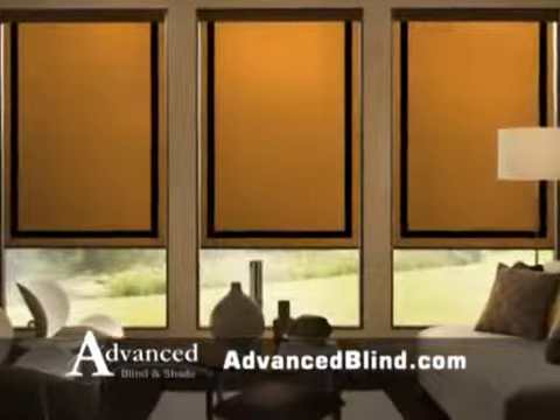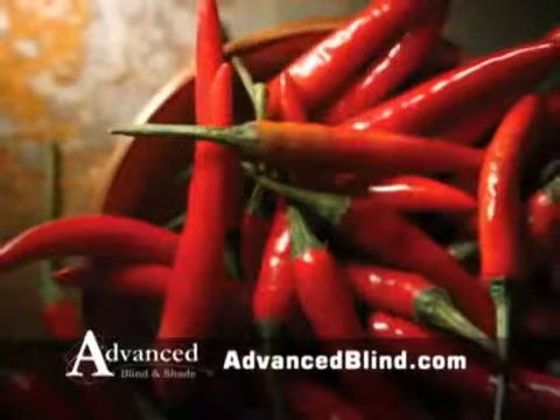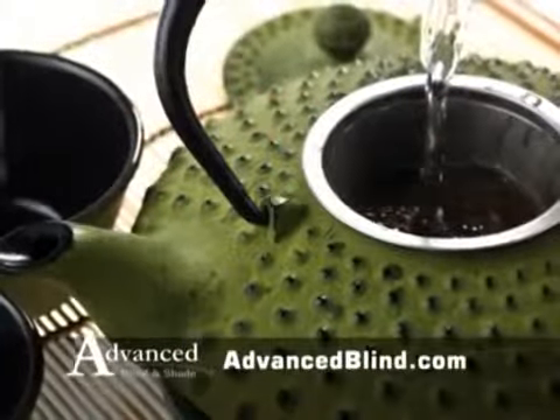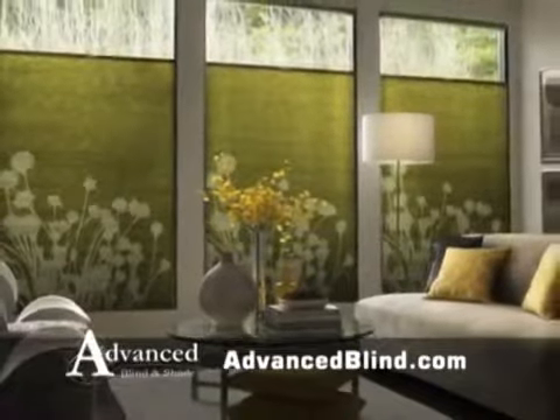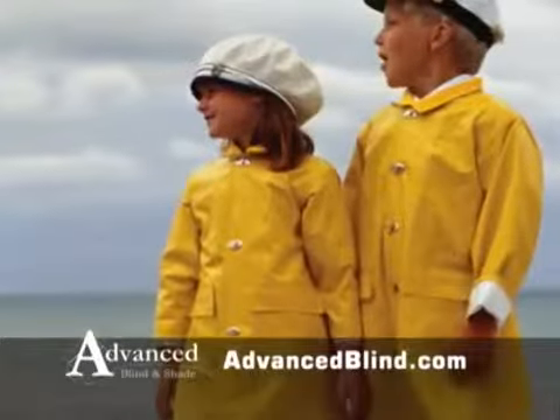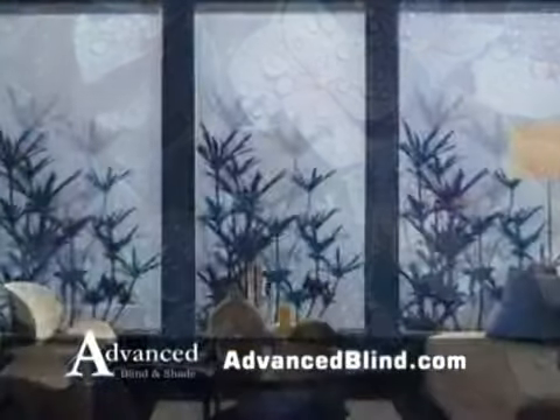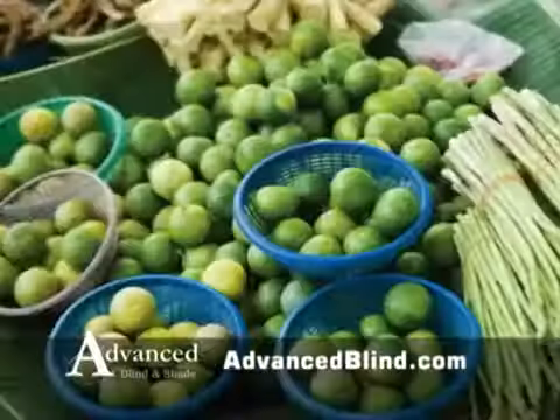At Advanced Blind and Shade, our shades are anything but typical. Welcome to Persona — not your typical shade. Available in thousands of colors and patterns, with textures that suit every style and borders that stretch the imagination, only at Advanced Blind and Shade.